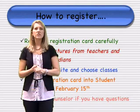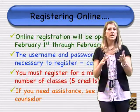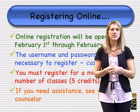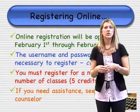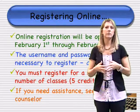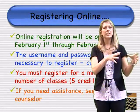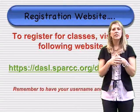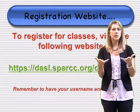Online registration is open from Friday, February 1st through Friday, February 15th. Your usernames and passwords are case sensitive — they must be typed in exactly as shown on your paper or it will not work. You must register for a minimum of five credits; the system will not let you submit unless you reach that minimum. A link to the registration website will be available from the high school website.